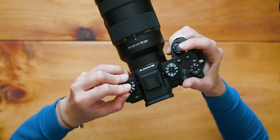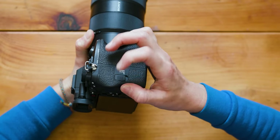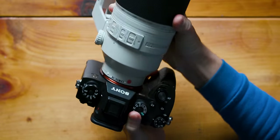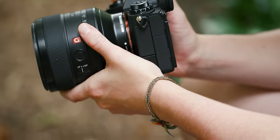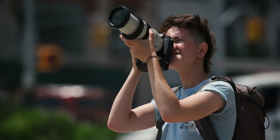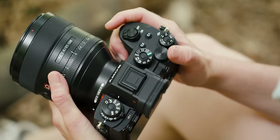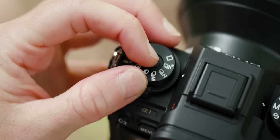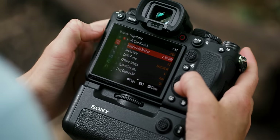Physically, the A1 is nothing new — and that's a good thing. It's compact, lightweight, feels great in my hands. If you've used any of Sony's Alpha cameras, it will feel very familiar, and it also gives me enough physical buttons and dials to lessen the need for jumping into the menu, which, although better, is still a behemoth.